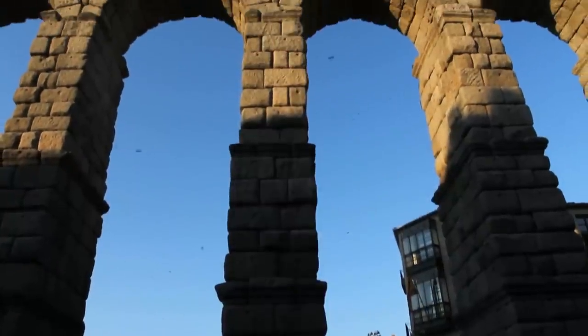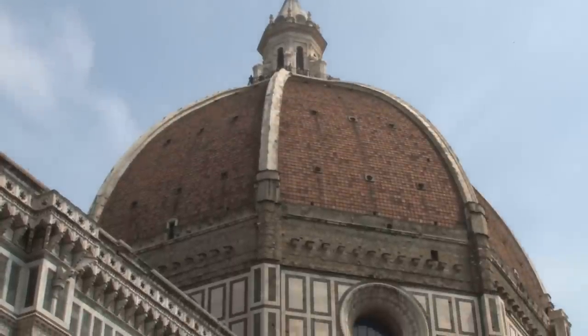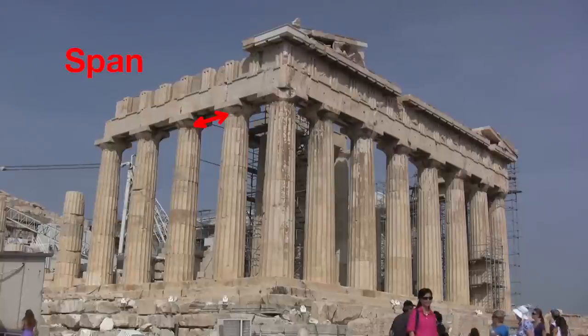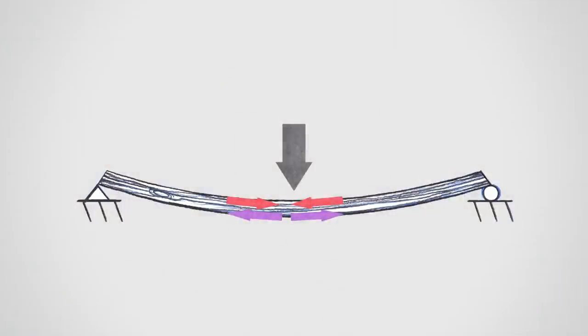I wanted to talk about how structures — putting all these pieces together — have changed over history. Early structures used stone. Stone is very strong in compression, so it does a great job with arches, vaults, and domes. It was very weak in tension. People did use stone for beams and buildings, but the spans of the beams tended to be very small and very short, because stone doesn't have much tension capacity and beams rely on both tension and compression.